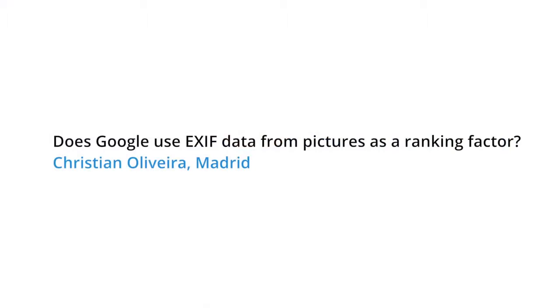Today's question comes from Christian in Madrid, who asks: does Google use EXIF data from pictures as a ranking factor?